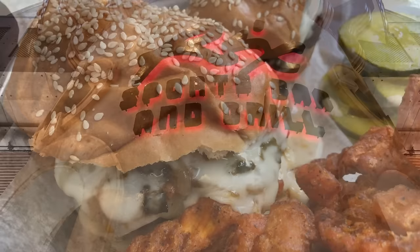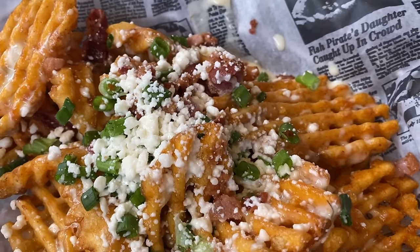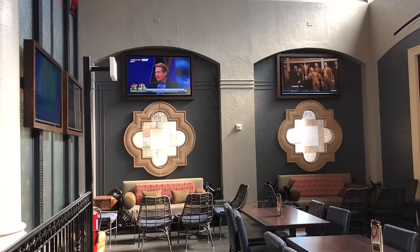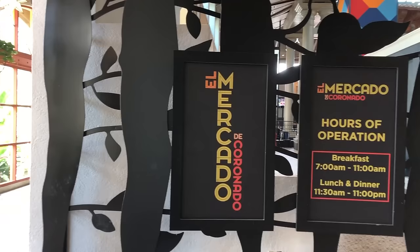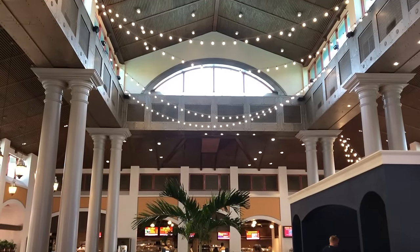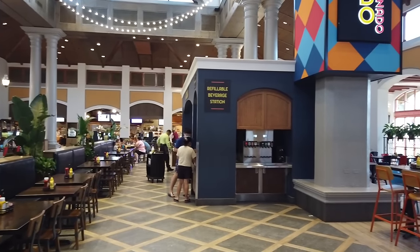El Mercado de Coronado is the main quick service restaurant at Coronado Springs. It serves breakfast, lunch, and dinner with a wide range of options like breakfast sandwiches, Mickey waffles, flatbreads, pasta, and Spanish-influenced dishes like roasted mojo pork loin and ancho rubbed chicken breast. There are also sweet treats on the menu as well as grab-and-go options.